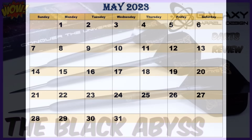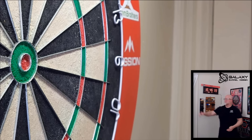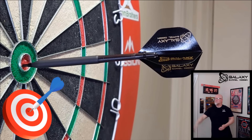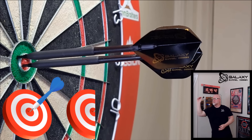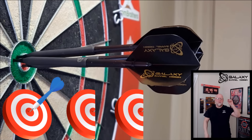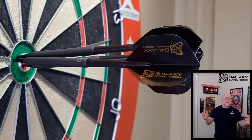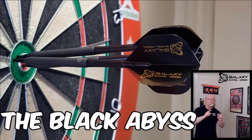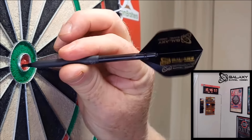Heading into May — and this was an easy choice — the Black Abyss from Galaxy Darts. I still stand by what I said in that video: my all-time favorite set of smooth barrel darts. I absolutely love the coating on these — they just had such a great feel. Look at them — what a beautiful set of black coated smooth barrel darts. If you haven't picked up this set, highly recommend it. Probably the best smooth darts you can have for your collection. The Black Abyss darts from Galaxy — 10/10 recommend.